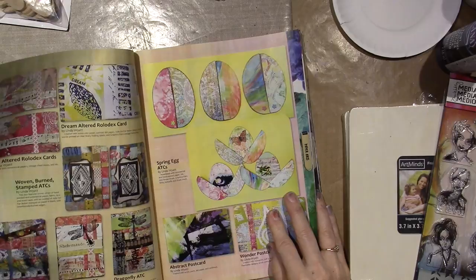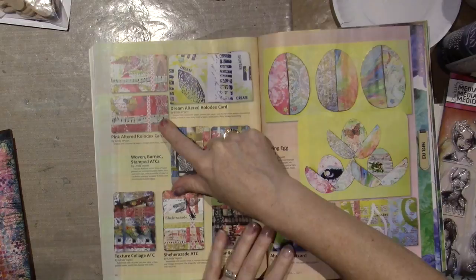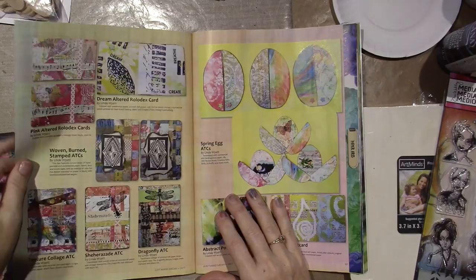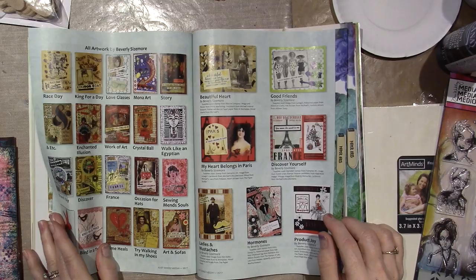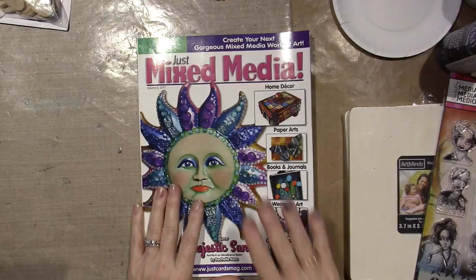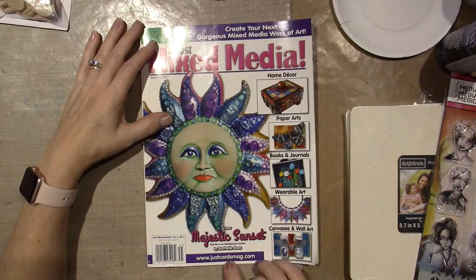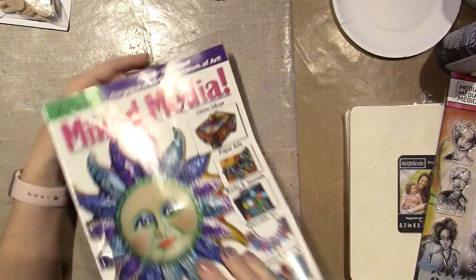So I really am going to look at this tonight and study it, and see if I can get my mojo back. There's also Rolodex cards — or Index cards — that's like a big thing right now. Tags, ATCs — this magazine is fantastic. It's called Just Mixed Media, put out by Just Cards. I don't know if it's a once-a-year thing, but the website is www.justcardsmag.com. I really needed to see that because it helped me.